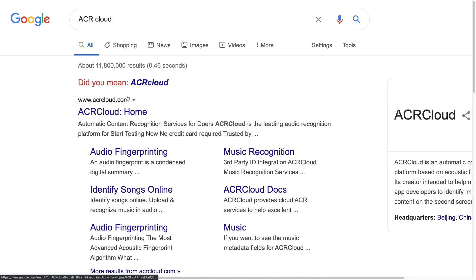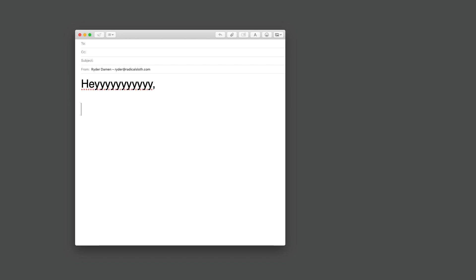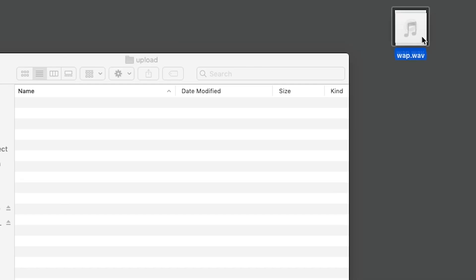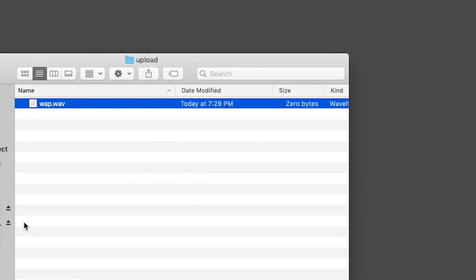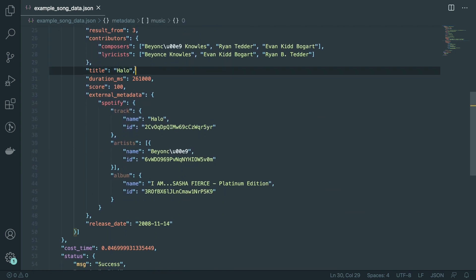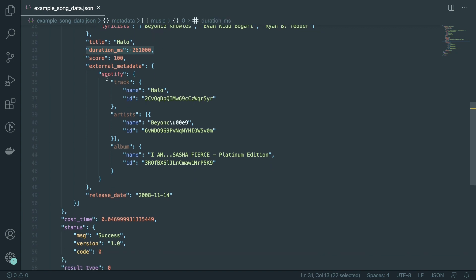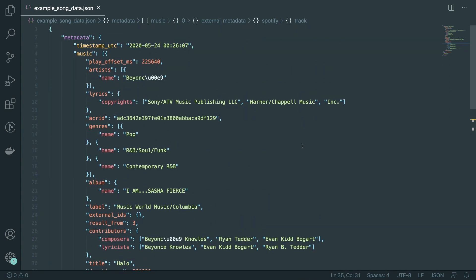There are multiple companies, but I decided to use ACR Cloud because they have a free tier, and most other companies won't answer emails that start with 'Hi, I am a YouTuber.' Through a Python script, I upload the WAV file to their service, and it pretty instantaneously returns a document of information. This is an organized format known as JSON, JavaScript Object Notation, and you can see it's identified the song and returned all known information about it, including the name, the artist, the album, and even how many seconds we are into the song.